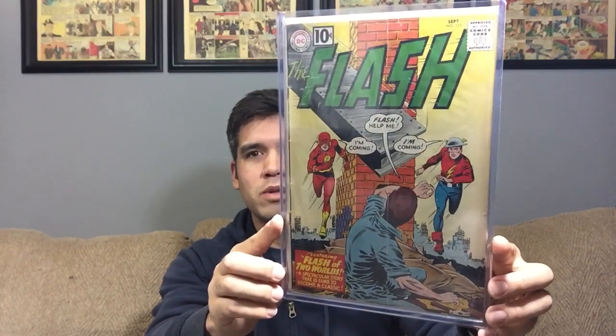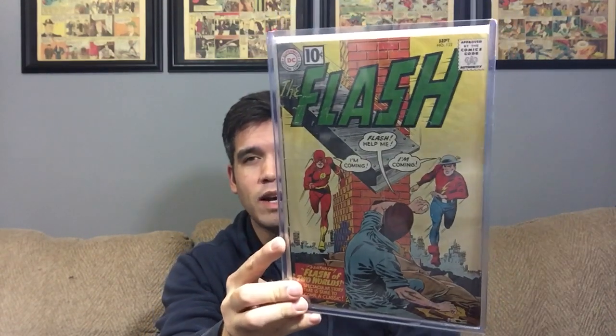The last book is one I'm super happy to own. I bought this in Pittsburgh in 2016 — it's definitely one of the gems of my collection, though it has some spine wear I'd like to get upgraded at some point. It's Flash 123, 'Flash of Two Worlds' — one of the most iconic covers, the first time Jay Garrick the Golden Age Flash appears in the Silver Age. It's a Carmine Infantino cover. Those are my three books I'd like to upgrade.